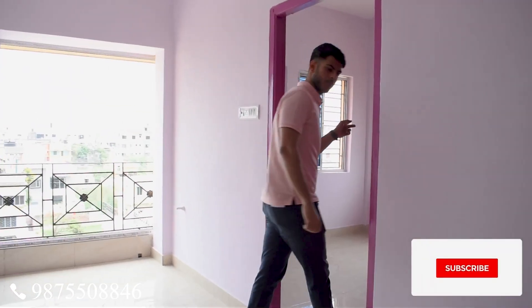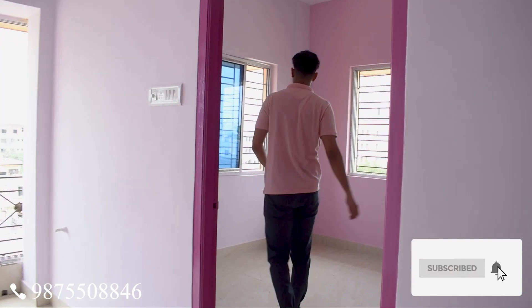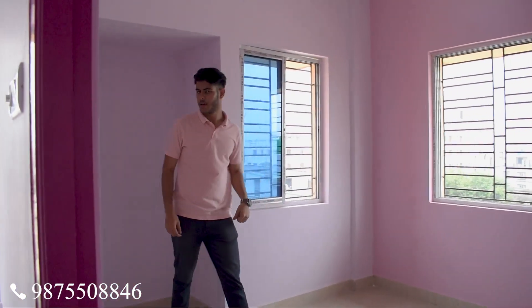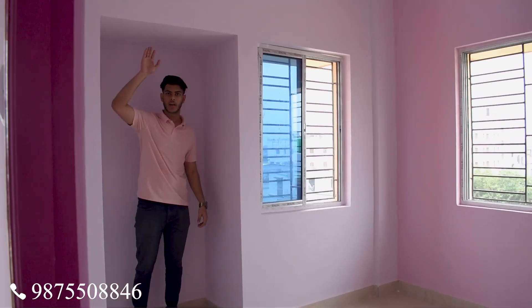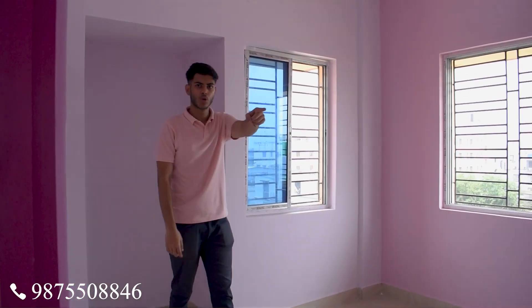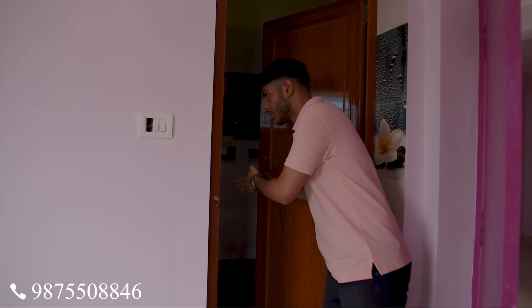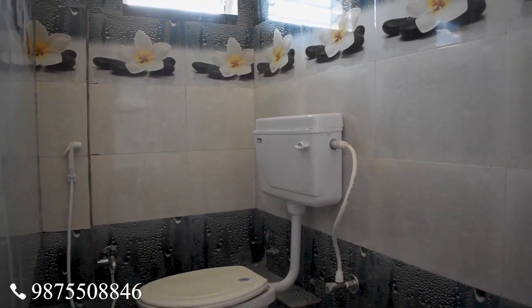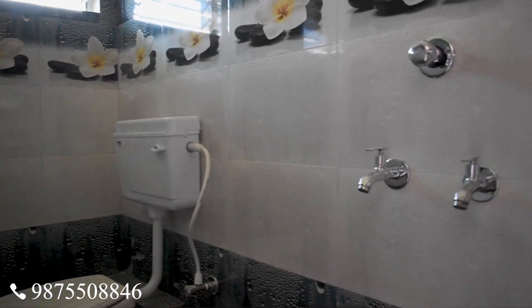This is the master bedroom. You will get space on both sides and you will also get a shower room. The shower room already has a sanitary fitting installed.